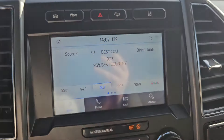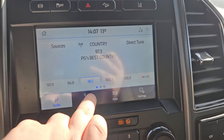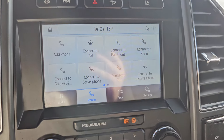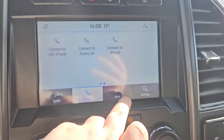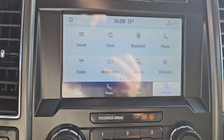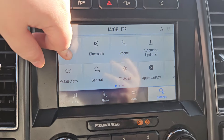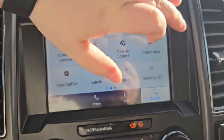We do have our audio setup, which is compatible with Sirius XM, Apple CarPlay, and Android Auto. For phones, we can see what phone is connected and what phones have been connected, any apps you have downloaded, and settings such as Bluetooth, mobile apps, Apple CarPlay, Android Auto, automatic updates, and voice control.